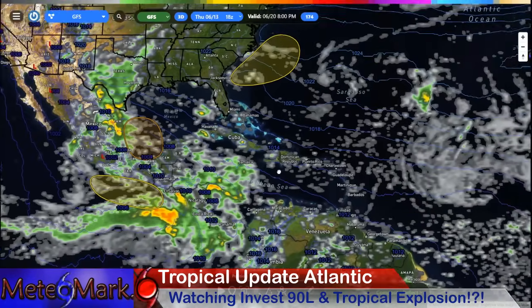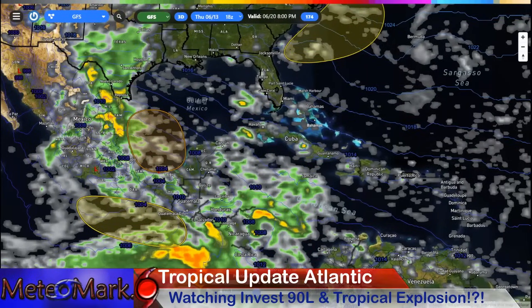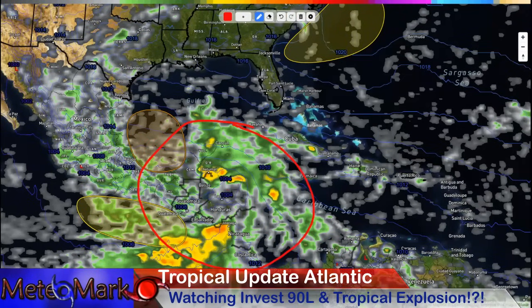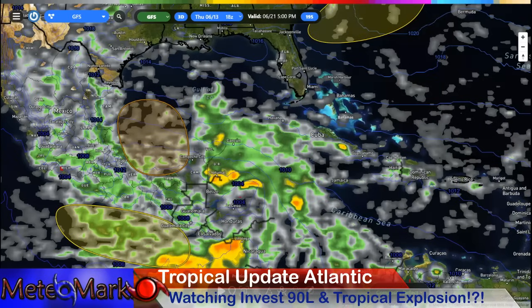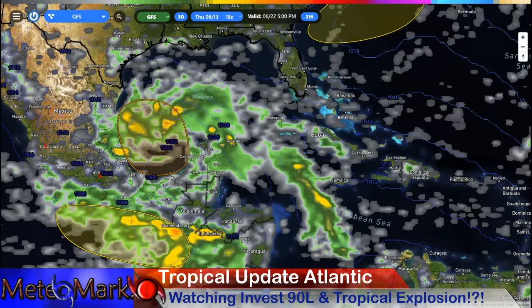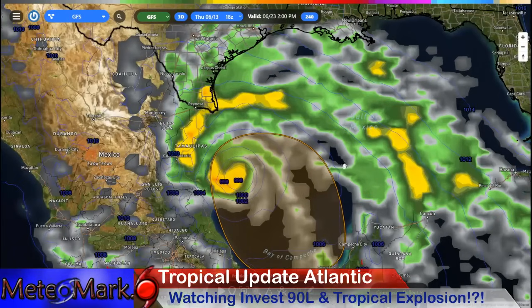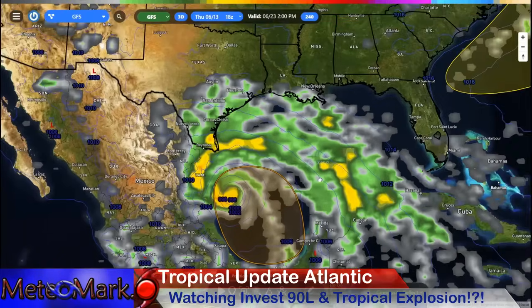Our attention turns to the Western Caribbean — this is towards the 20th. Watch what starts to develop. This is a troubling trend. Over the last couple of days this was a little further east, but today it turned more towards the west — more towards Belize, Honduras, the Yucatan Peninsula. Watch this: crossing over the Yucatan on the 22nd and following a very similar path on the 23rd. Could this be our late June hurricane? This thing really wraps up pretty quickly and intensifies.